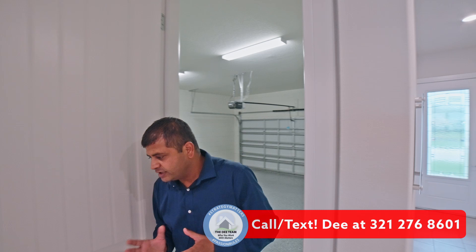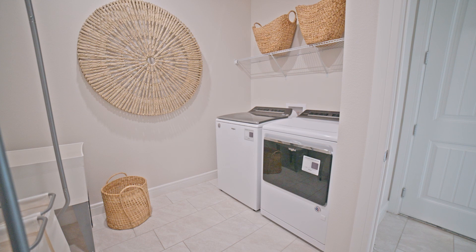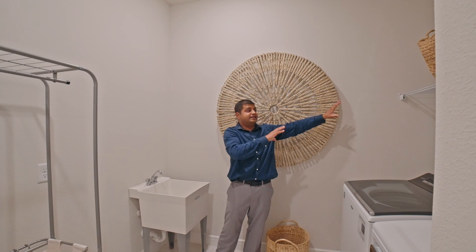Your laundry is downstairs, and look at the size of this laundry room — you have your washer and dryer over here. This one doesn't have cabinets up there, but it has a lot of room for you to add that, plus a small wash station. There are options that you could do.